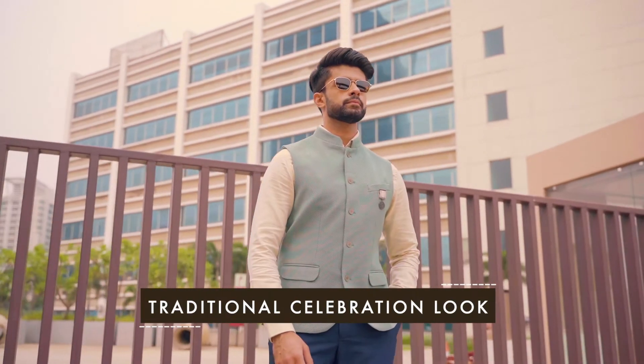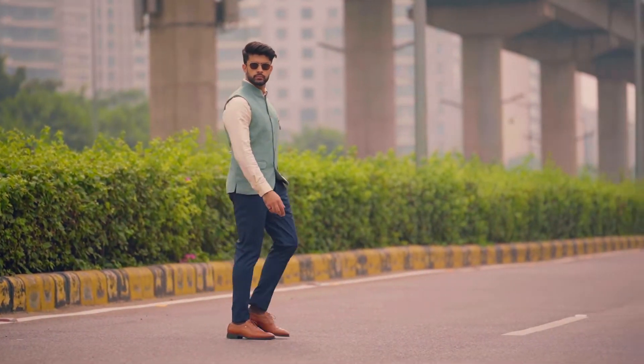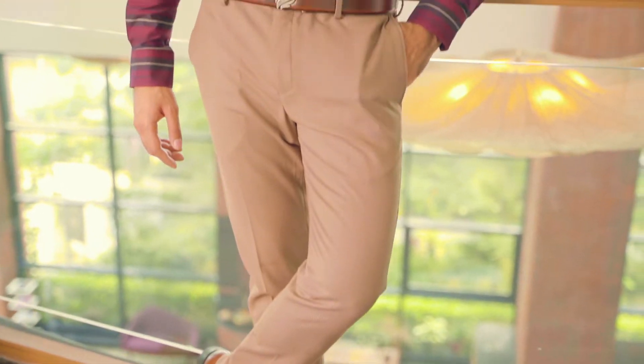Give a royal touch with this pastel jacket and premium tan shoes. Enjoying the long festive weekends, try this starry night out look.